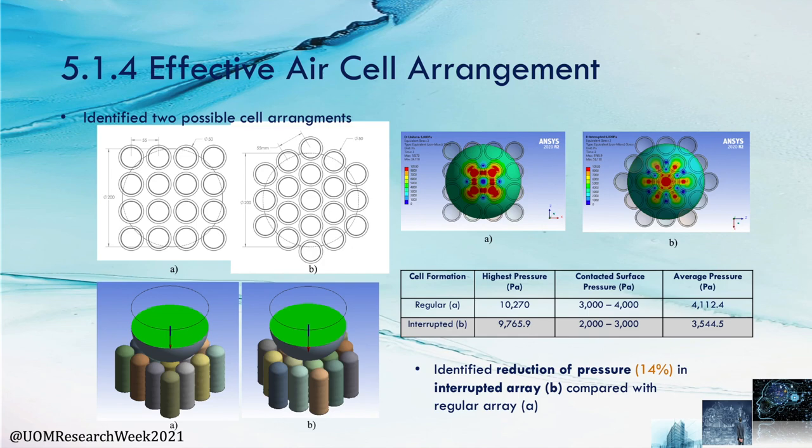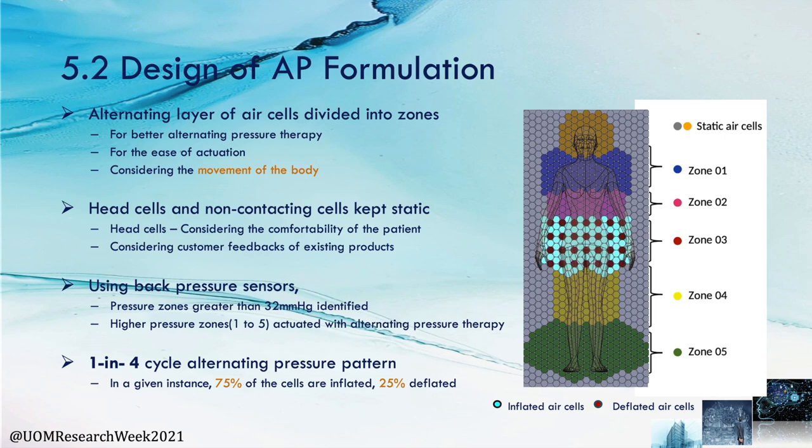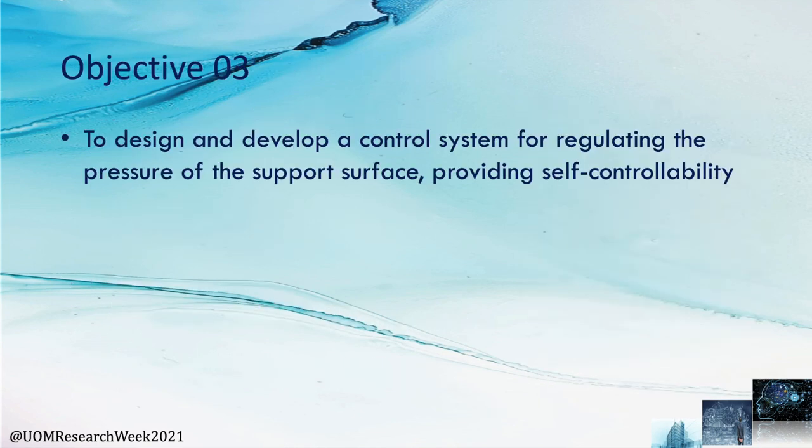Another numerical simulation series was carried out to define the effective AR cell arrangement which reduces the interface pressure. As per the second objective, the overlay was divided into five zones considering the movement of anatomical parts at high risk of pressure ulcers. Using back pressure sensors, high pressure localized zones will be identified and alternative pressure therapy will be provided using one of four predefined cycle patterns, as shown in the animation. The light blue cells are the inflated cells and the red cells are the deflated cells of the given zone.